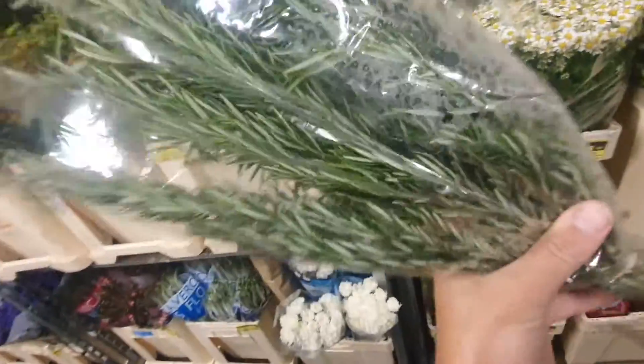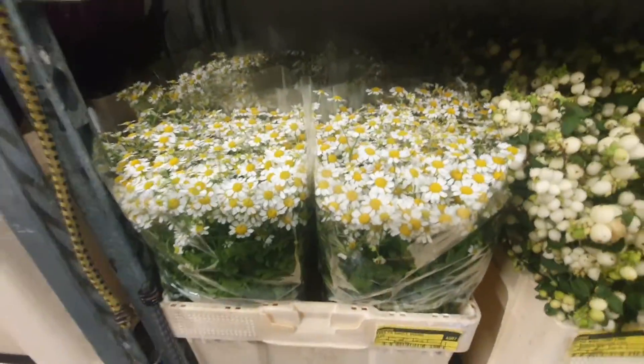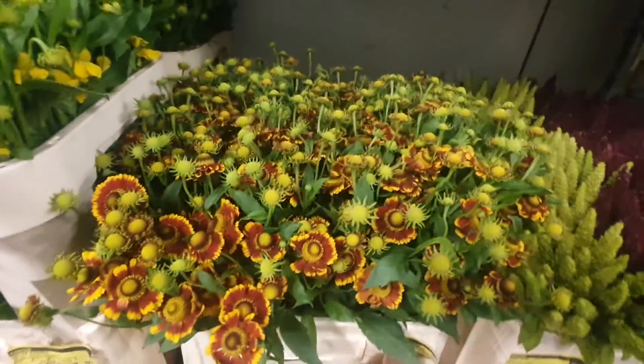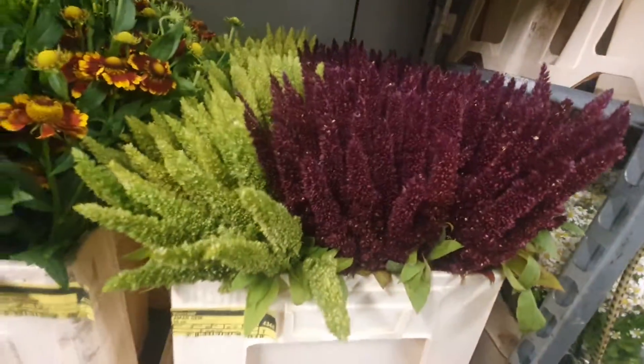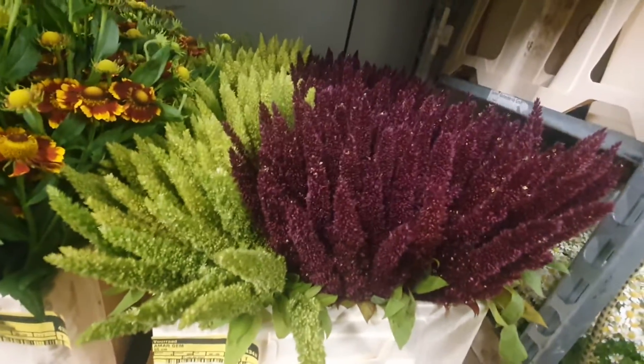Rosemary, nice. Tannacetum. Hellenium Sonnendam or Hellenium Canary. Amaranthus mixed — half red, half green.